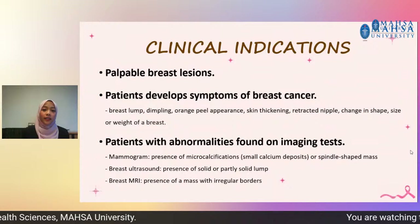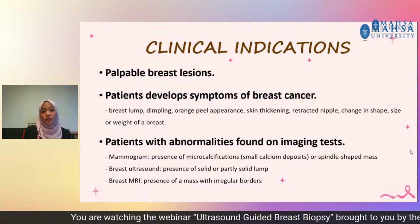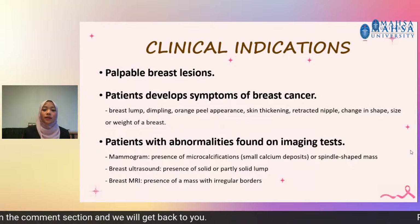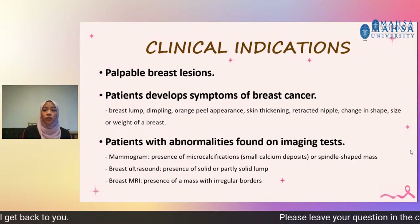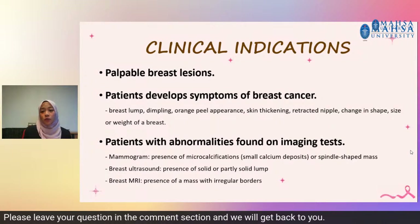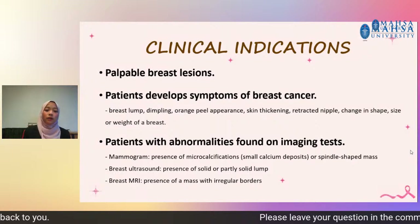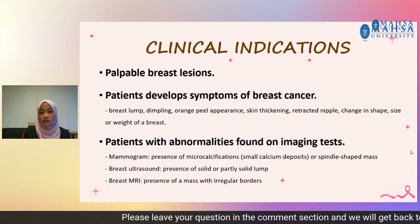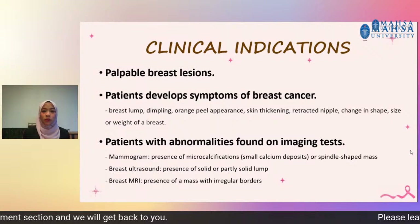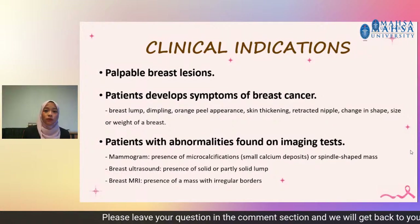For ultrasound-guided breast biopsy, it is clinically indicated for patients that have palpable breast lesions or for patients that develop symptoms of breast cancer such as a breast lump, breast dimpling, orange peel appearance, skin thickening around the breast area, retracted nipple which is uncommon for the woman before, or if the woman experienced change in shape, size or width of a breast. It is also indicated for patients that have abnormalities found on imaging tests.